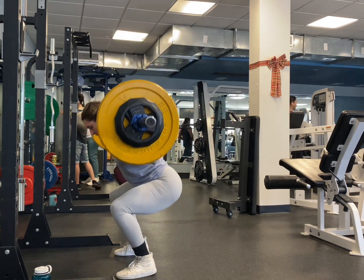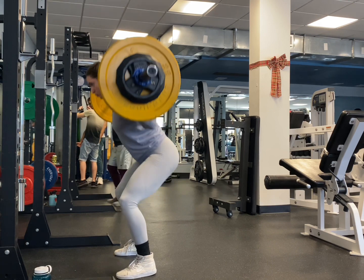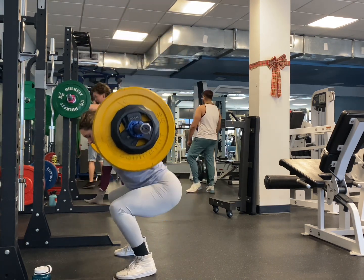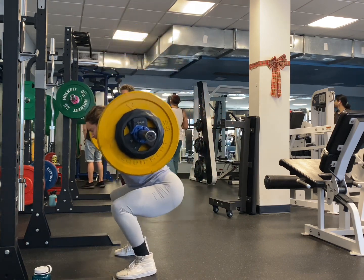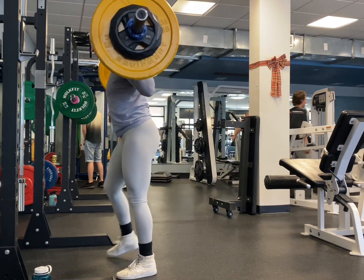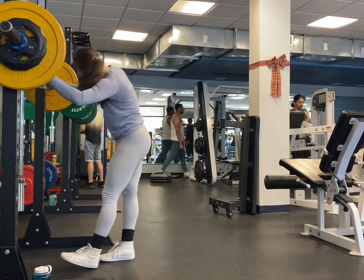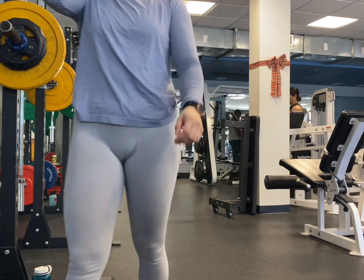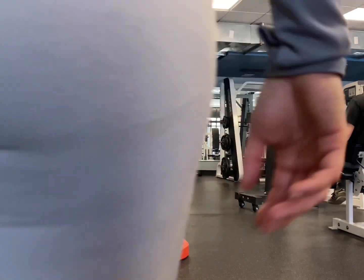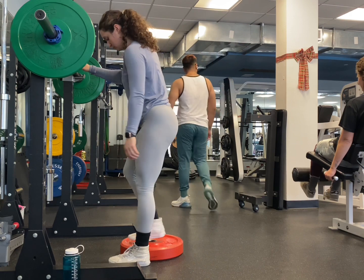Here I am going into my third set and I'm now at 115. I'm taking them slow, really focusing on the bottom portion, keeping my core engaged. I do one more set of 115 after this, so I do a total of four working sets — not including any warm-up squats or anything else I did for that movement.